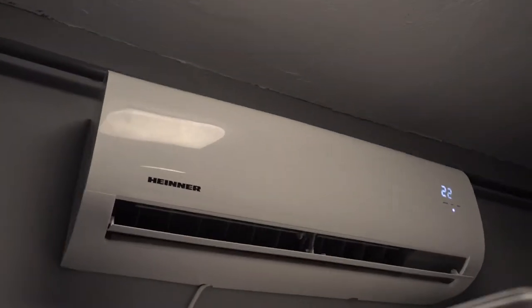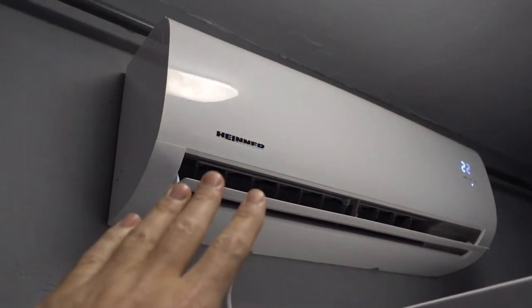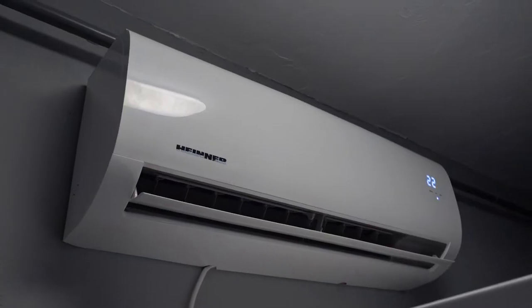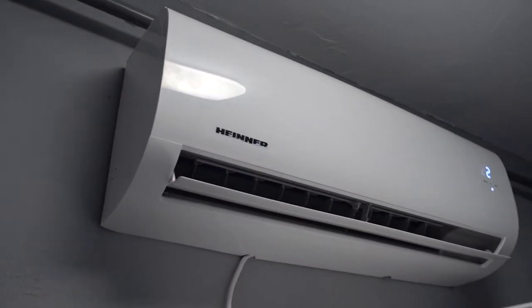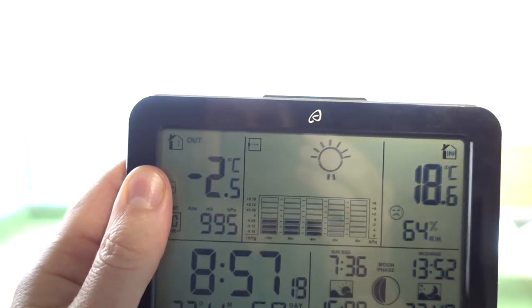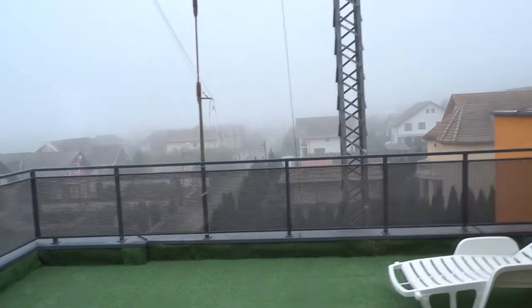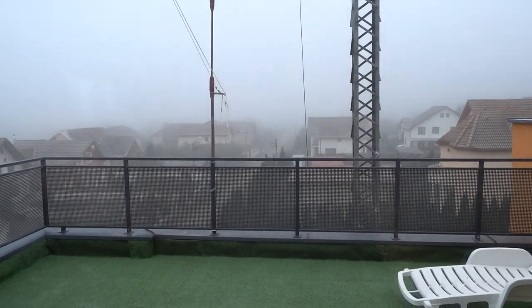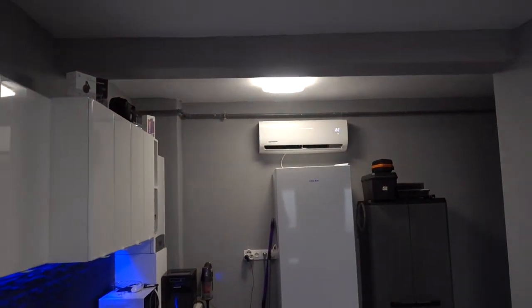The heat pump is a lot more efficient because this is not resistive heating. It works by moving the heat from the outside towards the inside — and I know it sounds counterintuitive when it's very cold outside — but even though it's minus degrees outside, the system is quite efficient at generating heat from the small amount of heat that is outside, based on the refrigerant or freon that the unit uses.